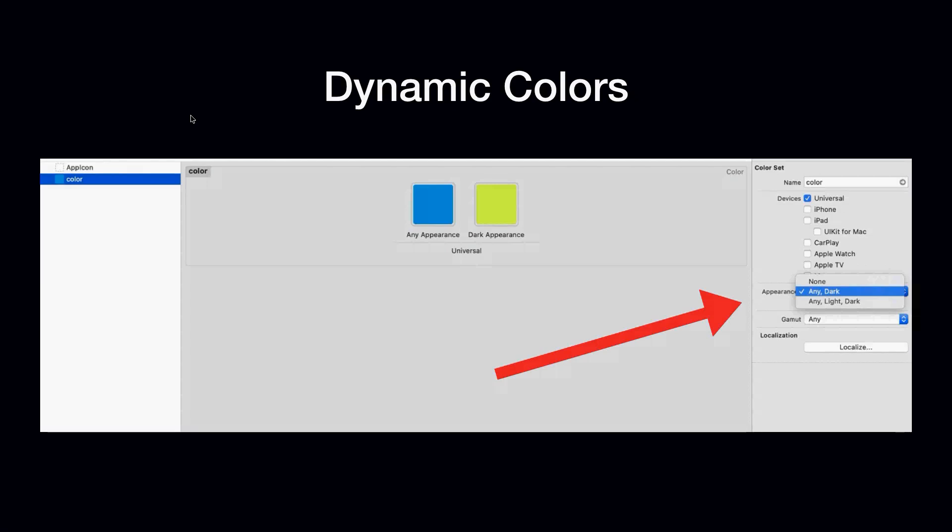What does this mean? For users, you have a beautiful new interface coming. For developers, we have to become familiar with how to use different color sets. And designers — we need specific designs for both themes now. Users are absolutely going to expect this. Everybody is excited about dark mode. I didn't think I'd like it, but I tried it and I love it.